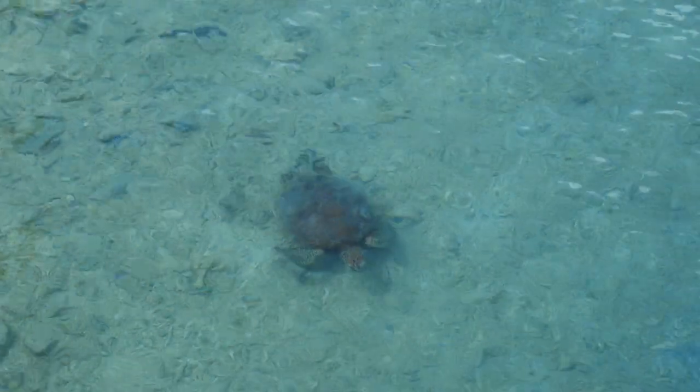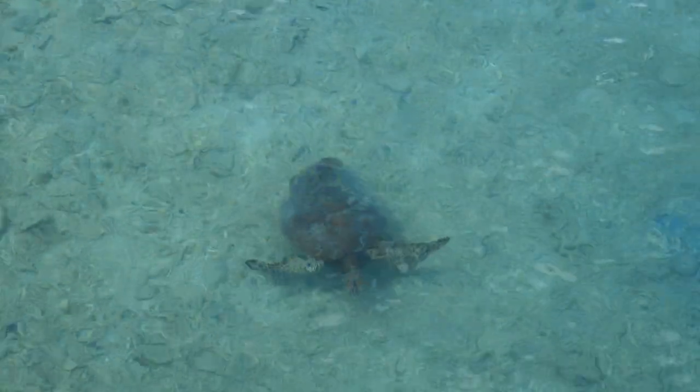Literally within seconds of stepping onto the jetty, we saw our first turtle on Fitzroy Island. He was just right there. What a welcome! So they weren't lying when they said there were turtles so close to shore — I was shocked to see them so quickly.